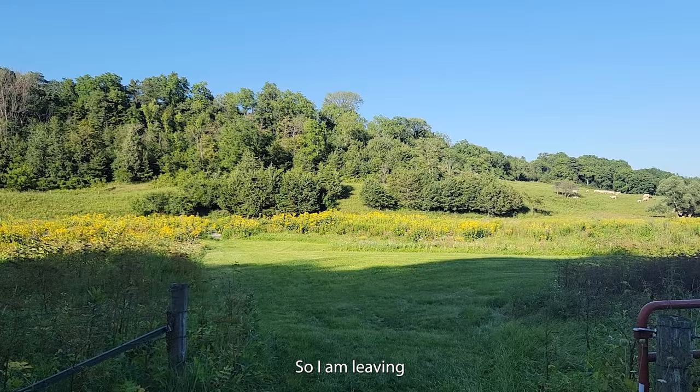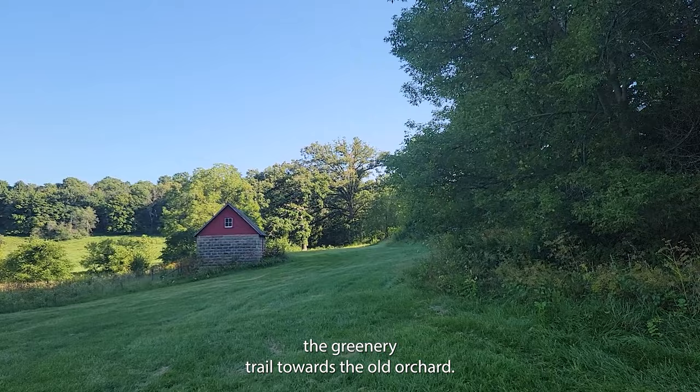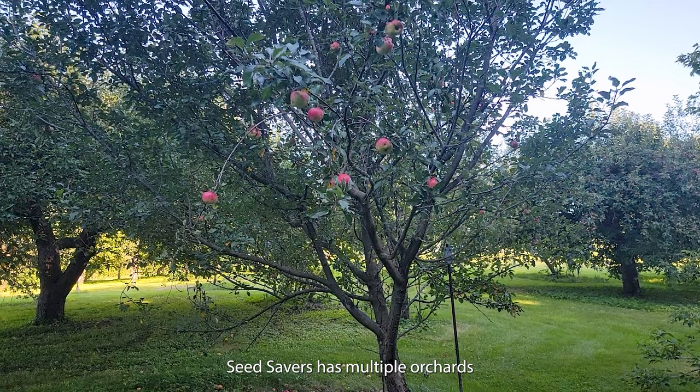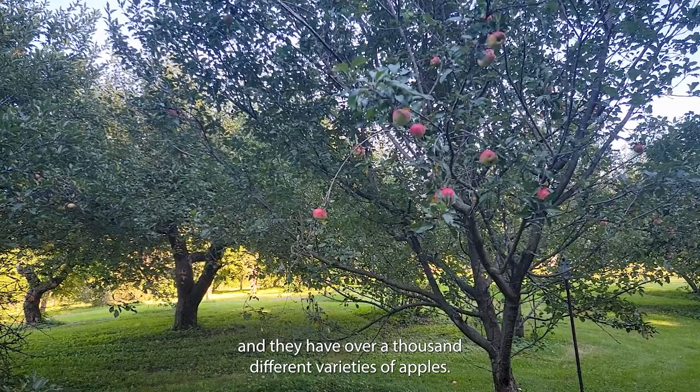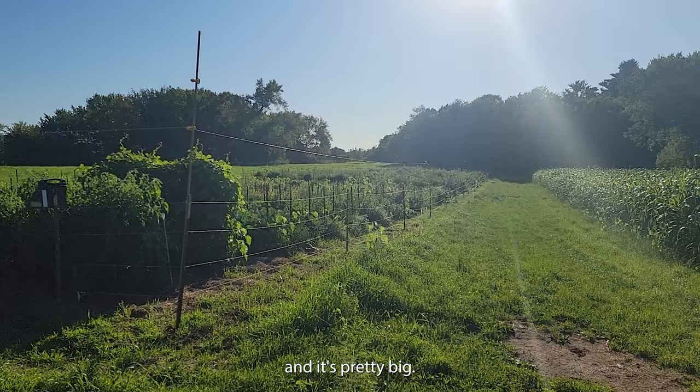I'm leaving the valley trail and the cute heritage cows, and heading up on the greenery trail towards the old orchard. Found the old orchard. Seed Savers has multiple orchards, and they have over a thousand different varieties of apples. I found another one of their gardens, and it's pretty big — it just keeps going and going.